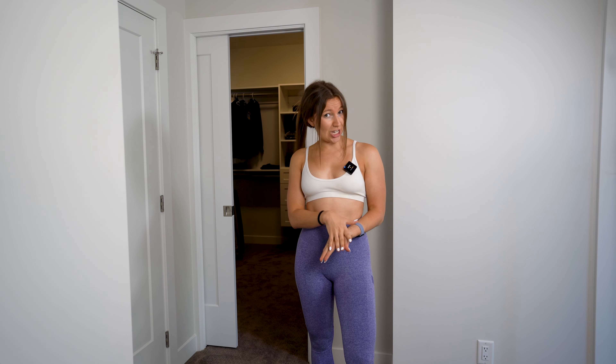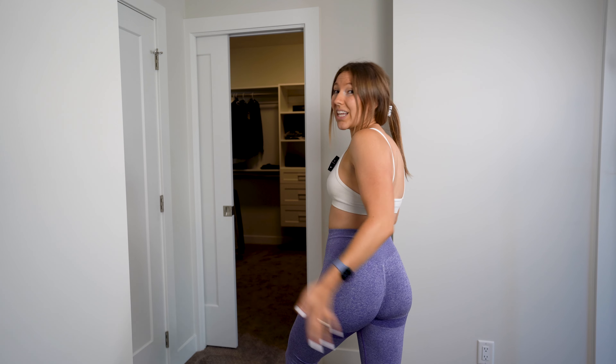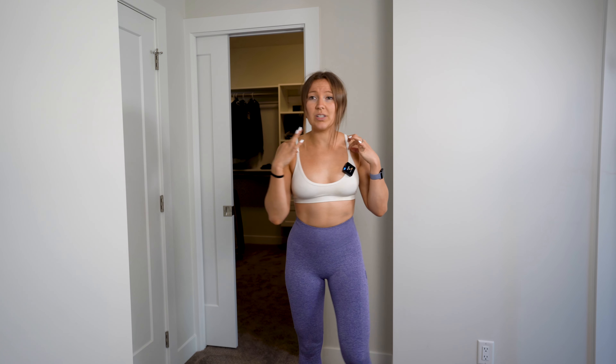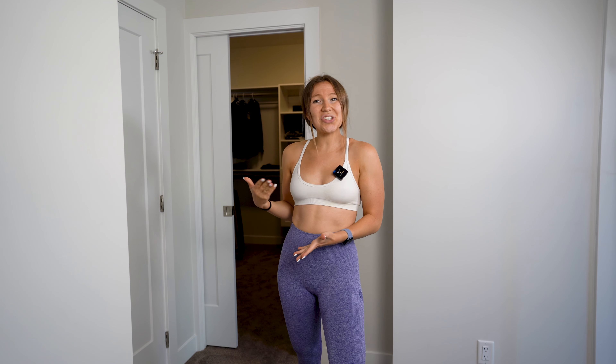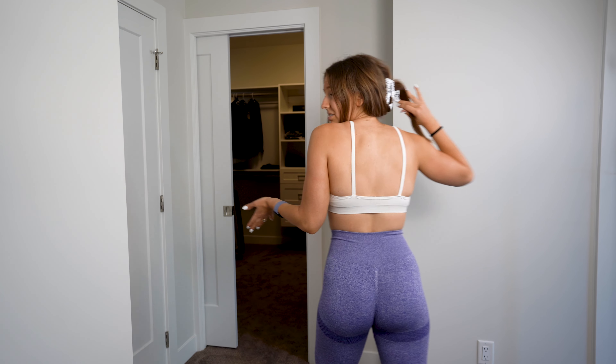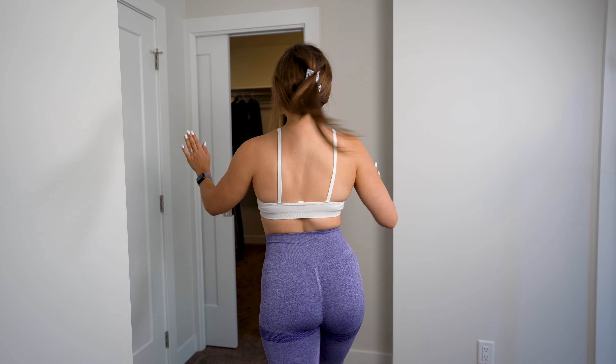Our next gym fit is again 100% Shein. Starting with the purple leggings — same pattern, and I really like the scrunchy butt; if you don't have a butt, it may give you one. I will say this sports bra — I don't recommend working out in it because it's literally a piece of fabric, essentially a bralette. It's cute, especially if you work out from home, but there is literally no support.